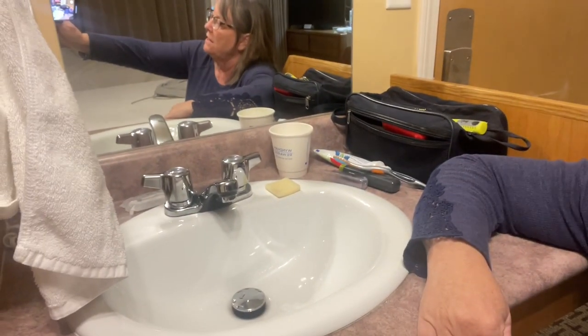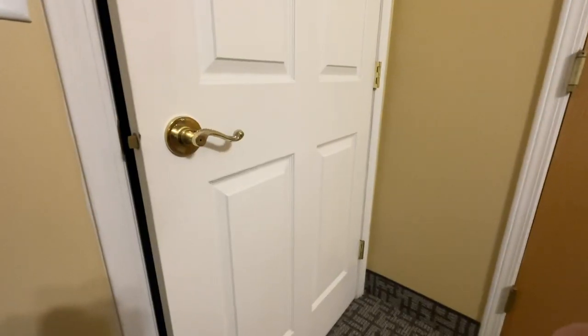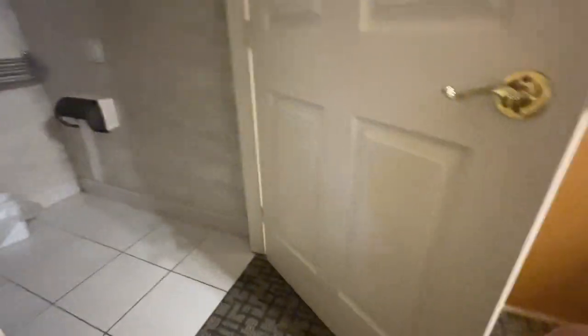Normally sinks aren't this height — notice how level my shoulder is with the sink. It's great for brushing your teeth because you can lean right over it easily, and it has good knee clearance underneath. But I have bad shoulders and a lift like this is quite hard on them. So having a sink that high is not ideal for me personally — it's kind of a preference thing.